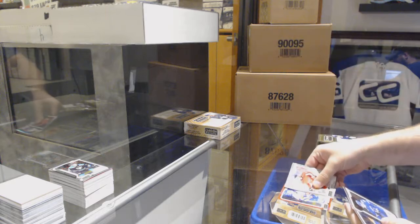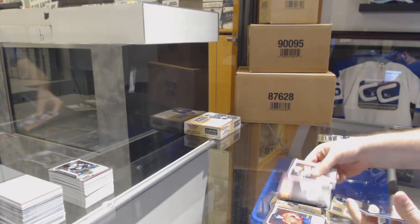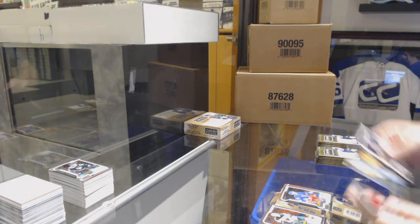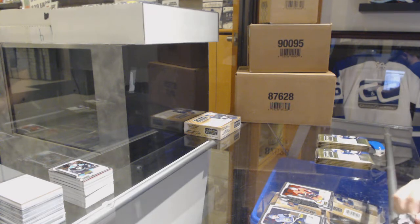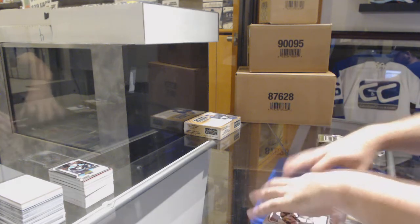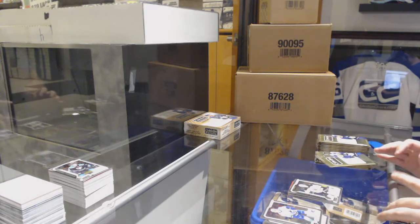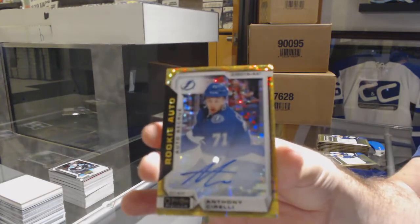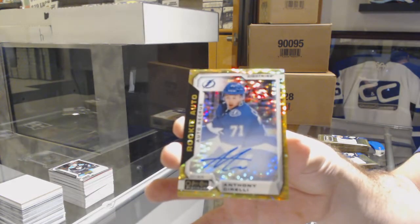We've got a Red Prism of Josh Bailey for the Islanders. Adam Gaudette for the Vancouver Canucks marquee rookie. Retro rookie of Brett Houghton for the Rangers and a marquee rookie of Brett Houghton for the Rangers. In Action for the Nashville Predators, Phillip Forsberg. Brady Tkachuk marquee rookie for the Ottawa Senators. Rainbow of Dion Phaneuf for the Los Angeles Kings. Marquee rookie of Jeremy Lauzon for the Boston Bruins. That is sick — Marquee rookie Seismic Gold Auto number 25 for the Tampa Bay Lightning, Anthony Cirelli.